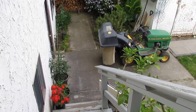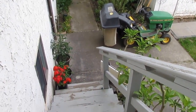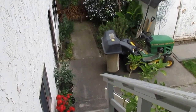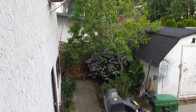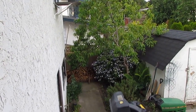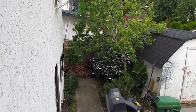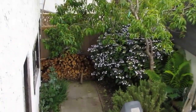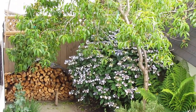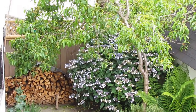Alright, here we are in the backyard. I'm going to give you a little view coming down from the deck. This is looking straight at the peach tree. There's a little stack of wood there in the lace cap hydrangea, just coming into flower now. You can see there's a ton of peaches on the tree.